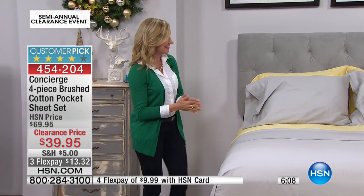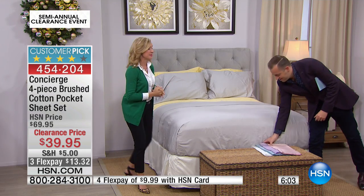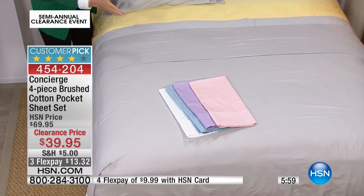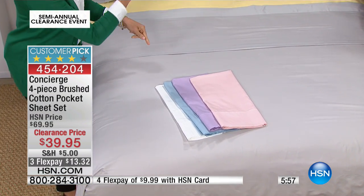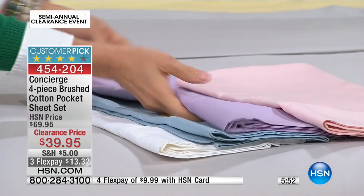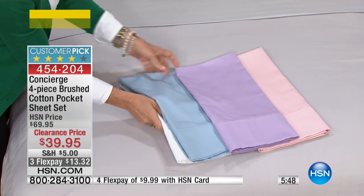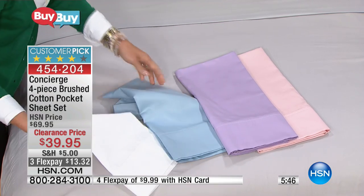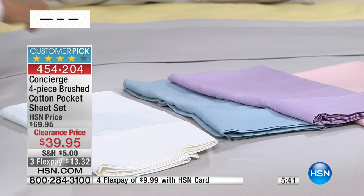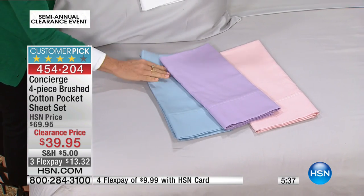We have it in great colors. The color on the bed is the gray — a soft gray. The yellow we're calling butter, it's a beautiful modern look married back with the gray. And then we have these matched beautifully back to our today's special, the Down Comforter. We have it in pink, we have lilac, we have a beautiful soft blue, and then we have white. There's something for everybody. You get every single piece: the flat sheet, the fitted sheet, the two pillowcases. We have twin, full, queen, king, or California king.